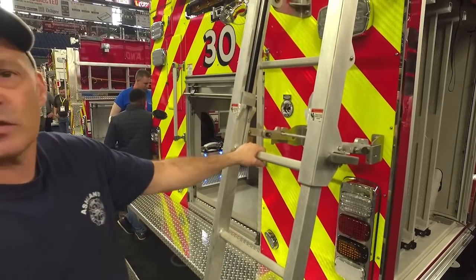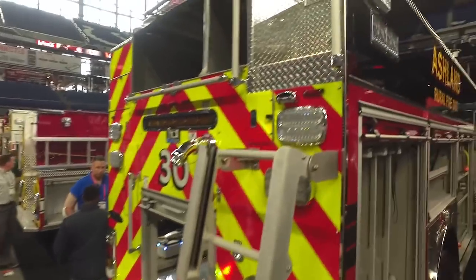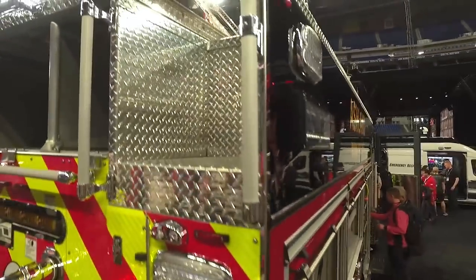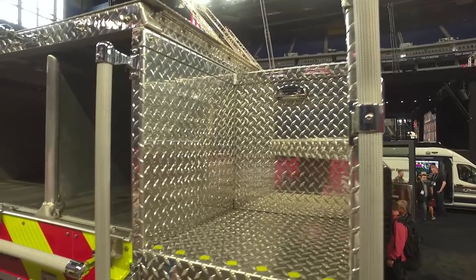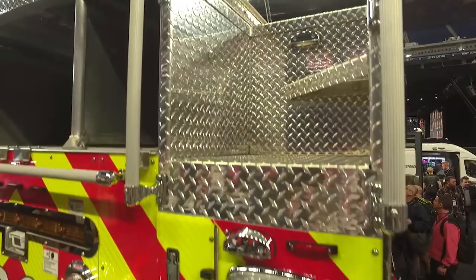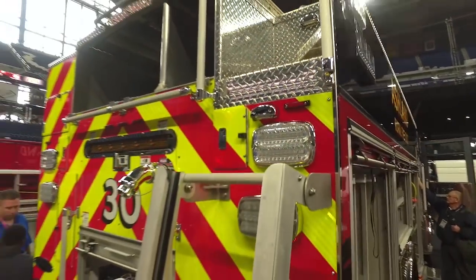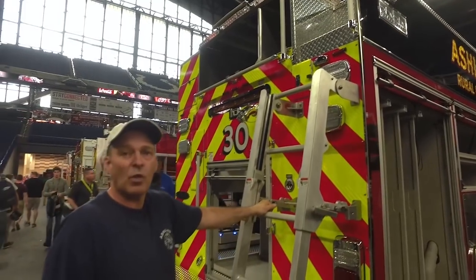You can gain access on top. On top, we have aluminum doors for the hose bed and also compartments. The aluminum doors are for the safety of the firefighters so they don't fall off. When we're loading five-inch or two-and-a-half-inch hose, they have a little bit of comfort and safety with those doors, and it also protects from the weather.